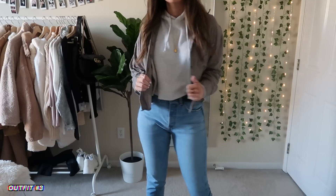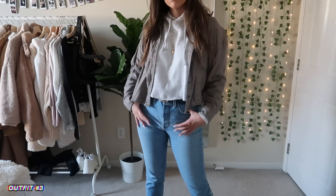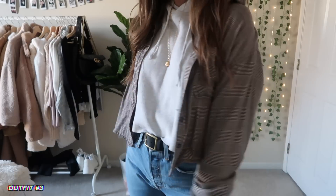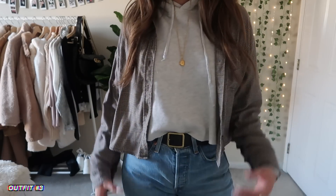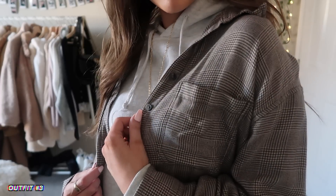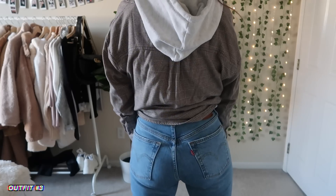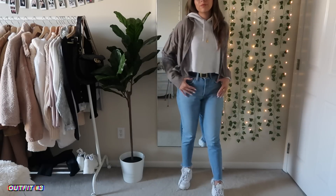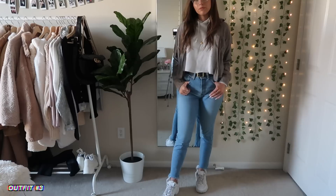For this next outfit, I put this cropped hoodie underneath a cropped flannel. I just think it looks really cute — I love the way the hoodie and the flannel look layered together. My flannel is from American Eagle and the hoodie is from Brandy Melville. I just think that's a really good way to layer up some pieces for this kind of weird weather.